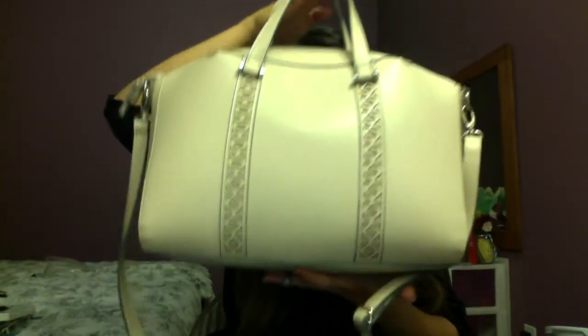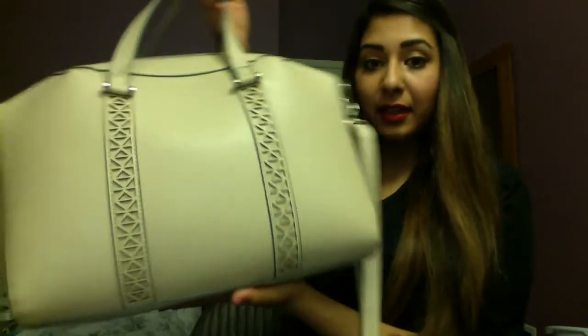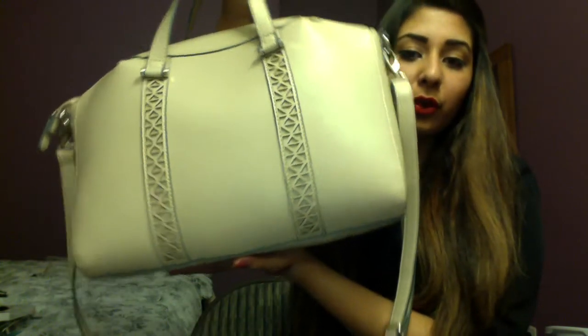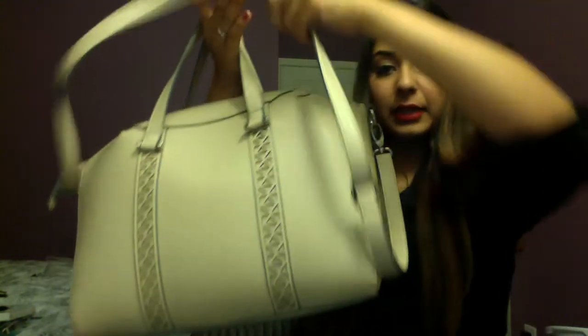Also from Target I got this beautiful bag. When you see it you're going to be like, 'You got that from Target?' Everybody has complimented me on it. It looks like a Prada bag — it has little handles so you can hold it or put it on your forearm, and a shoulder strap. It was only $40.